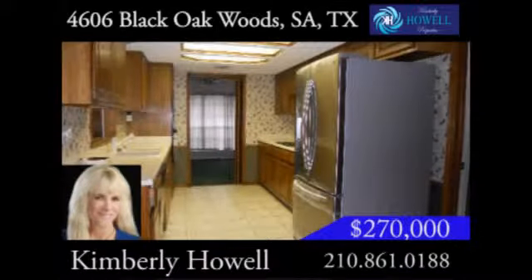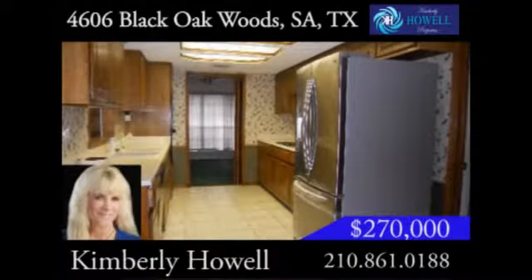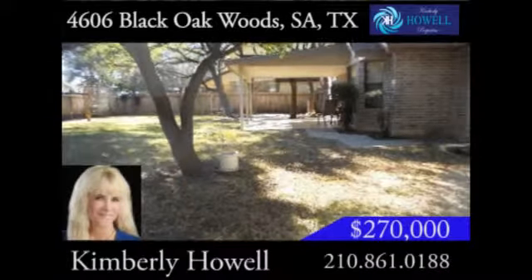Downstairs, you'll enjoy preparing and dining on meals in the large Eden kitchen with new appliances, or have a family barbecue in the beautiful backyard with covered patio.